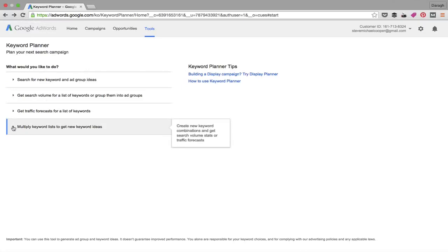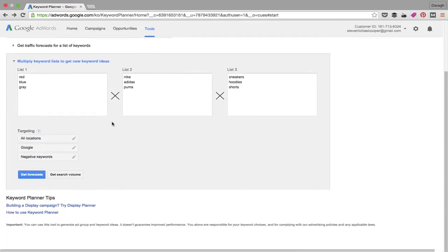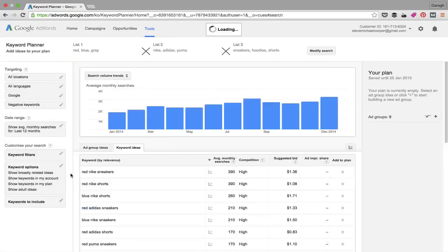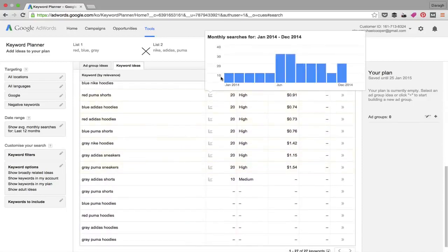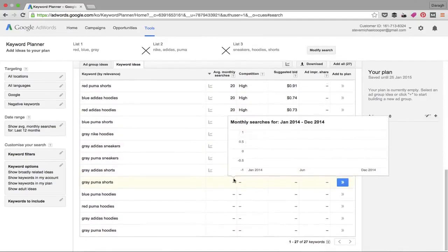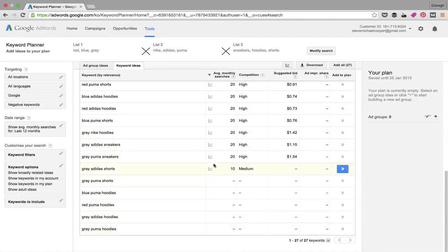The third option is 'Multiple Keyword Lists' — one I use less frequently but great for e-commerce. It lets you mash up different words and get combinations. For example, I've entered different colors, brands, and products to see which combinations have the highest search volume. Red Nike Sneakers and Red Nike Shorts each showed 390 monthly searches, while Gray Puma Hoodies got fewer than 10 searches a month.